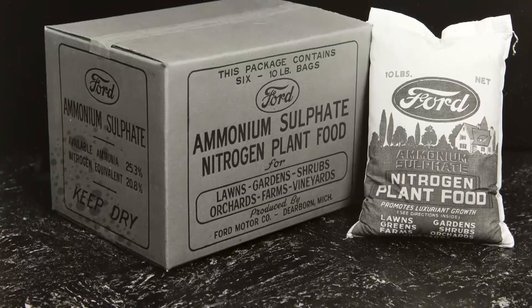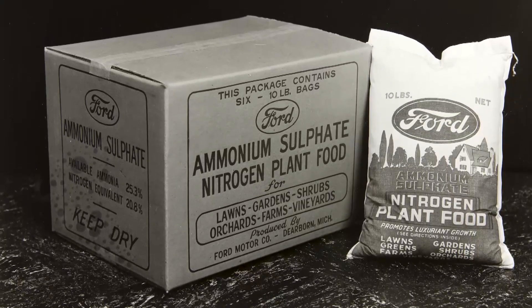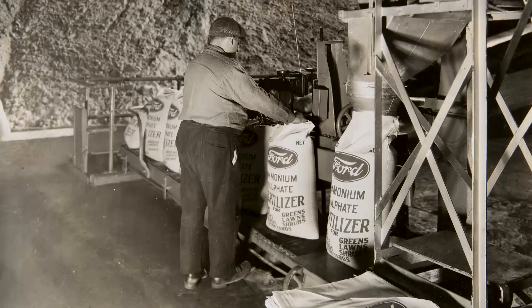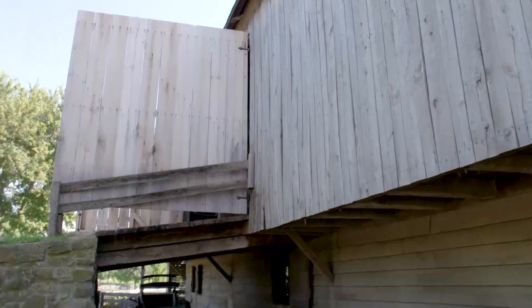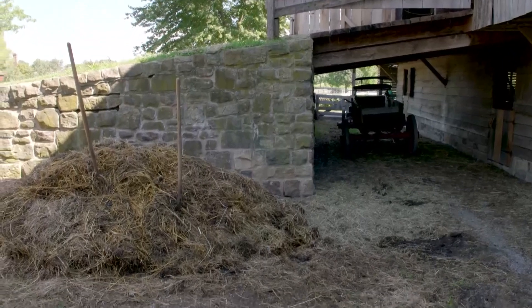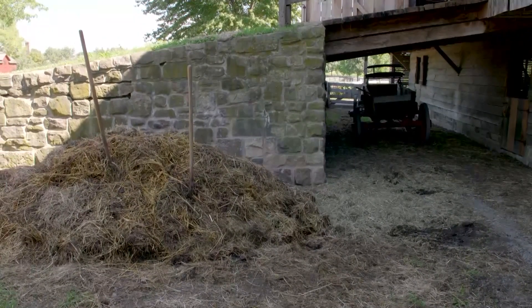Post-World War II, even more commercial fertilizers began to erode the symbiotic relationship between man, animals, and the land. Regenerative agriculture is an attempt to restore natural animal fertilizer on a larger scale.